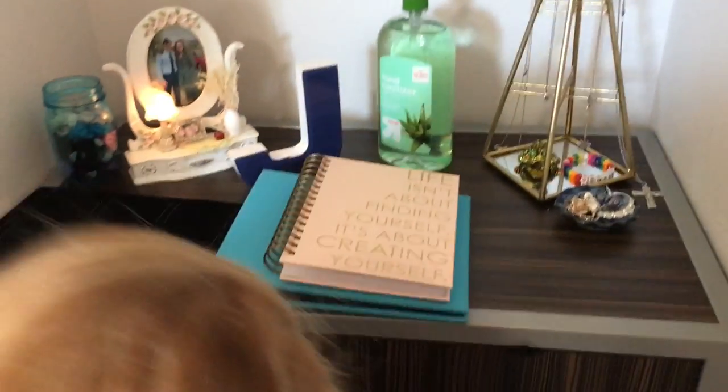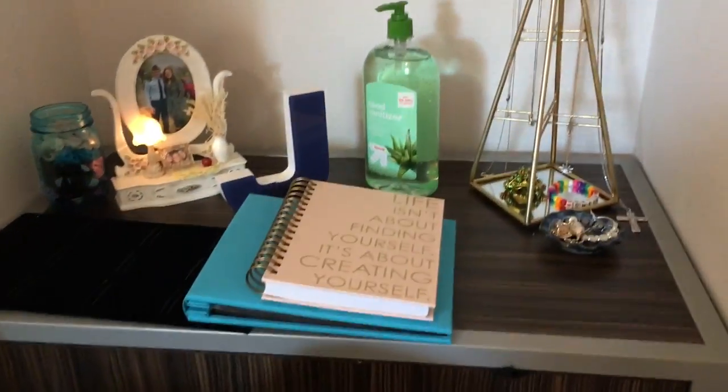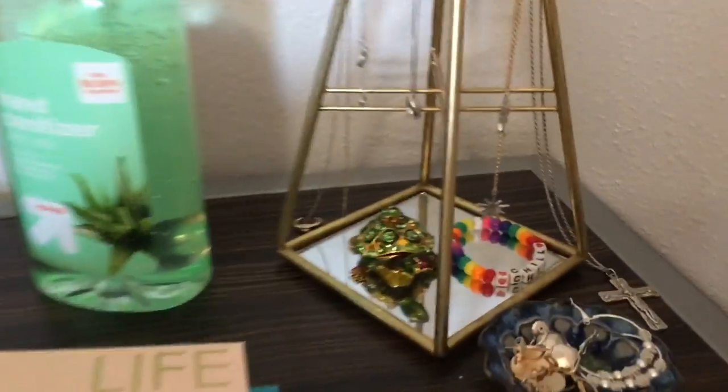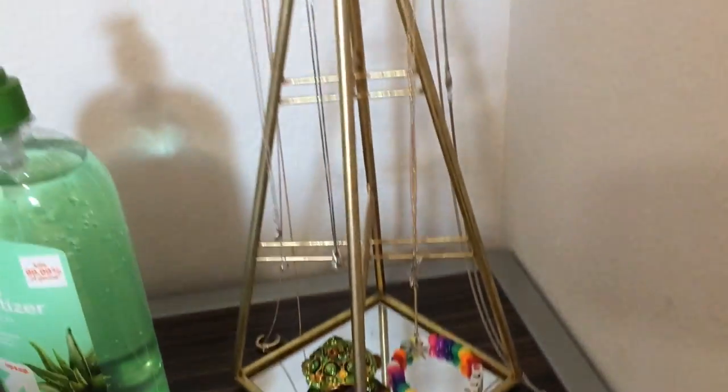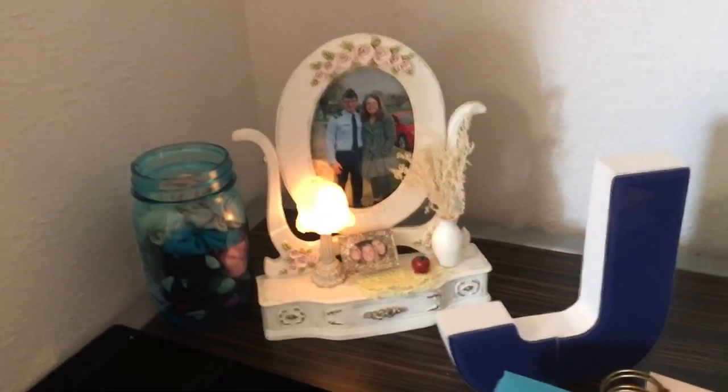Now I'm just setting up on top of the dresser where my clothes are. I've got this little turtle that my grandparents got me, some earrings in this tray, my necklaces are hanging, and a cute little frame that lights up.